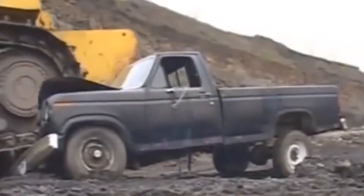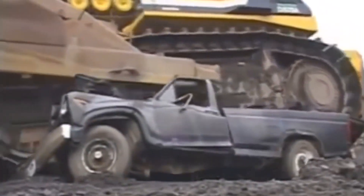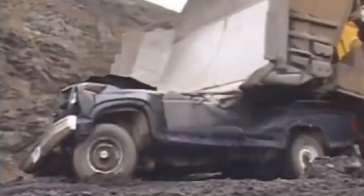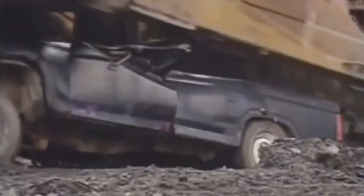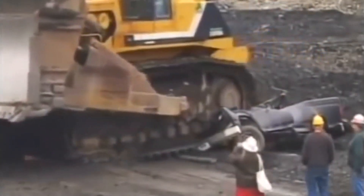The Komatsu D575A3 Superdozer is a true giant among bulldozers, purpose-built to undertake the most challenging earth-moving tasks with extraordinary efficiency. It stands as one of the largest bulldozers globally, designed to excel in mining, construction, and land development projects where sheer power and size are prerequisites.